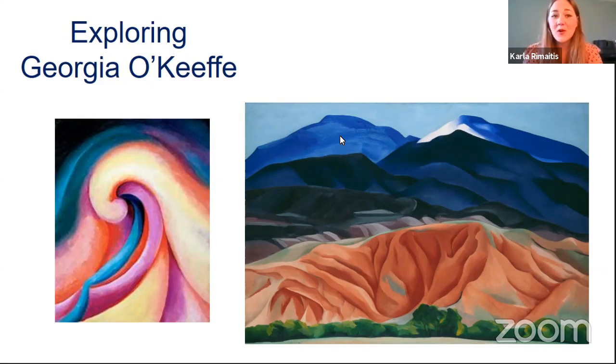Tonight I thought we would look at Georgia O'Keeffe. She is a fantastic artist born in the 1800s and lived till she was 100, which is fantastic — you can only imagine the work she produced in those years. I picked Georgia O'Keeffe because she loved drawing lots of different things, from landscapes to flowers, and she drew them in such a different way than we would actually see them — lots of abstract colors and shapes.